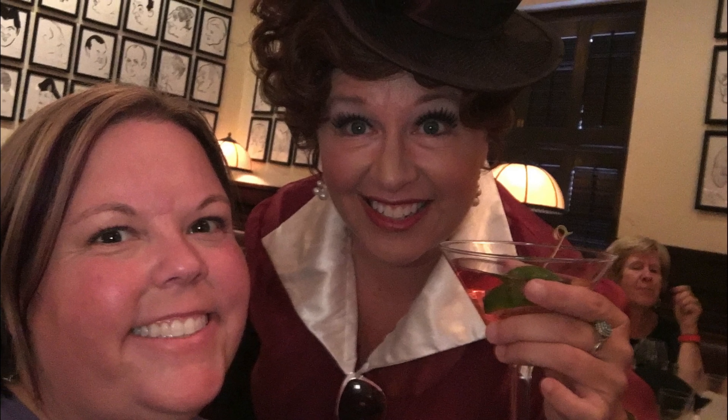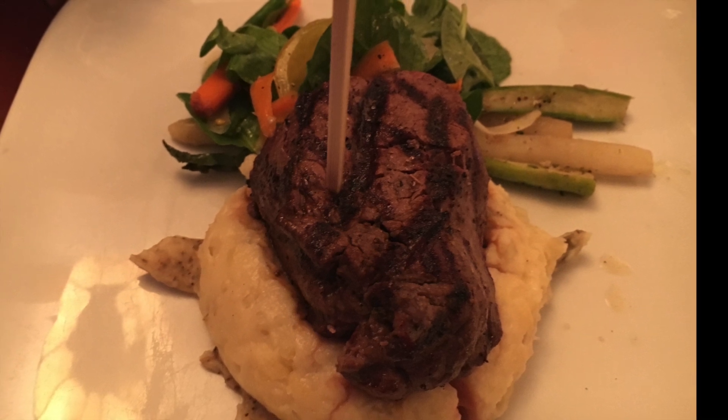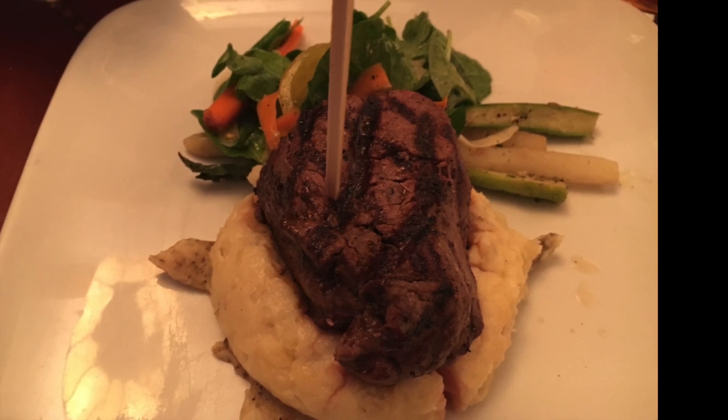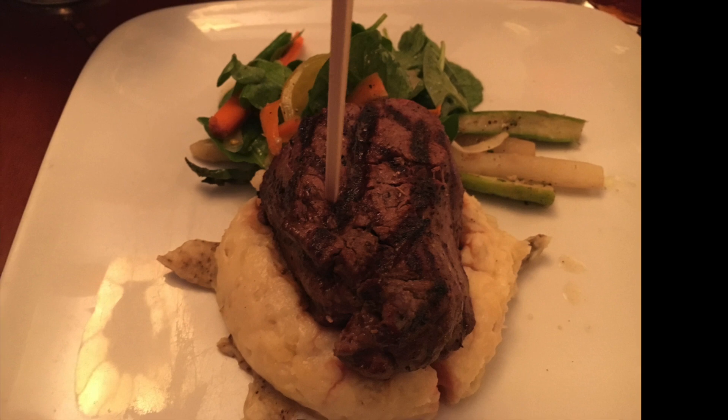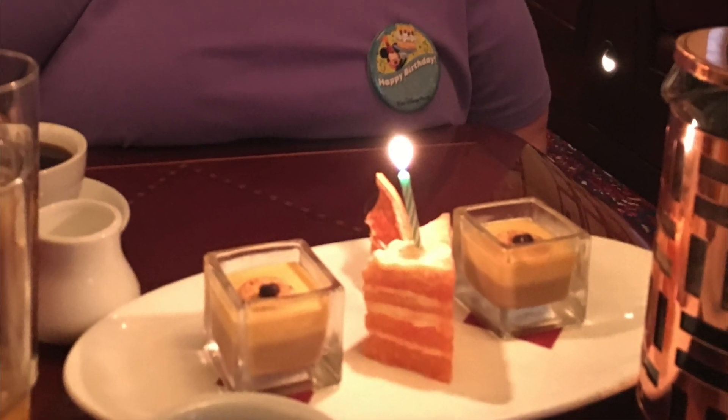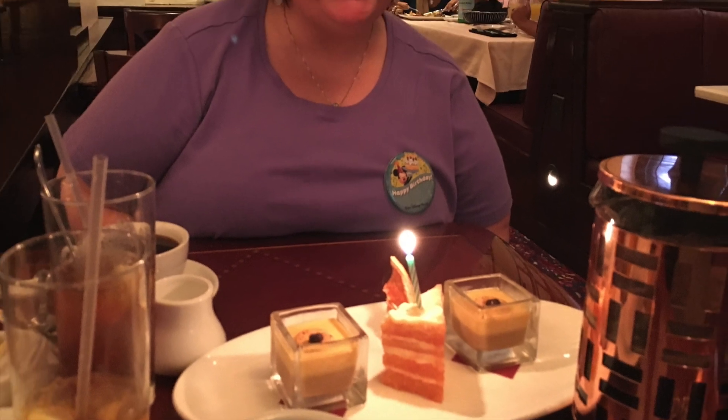We ate at the Hollywood Brown Derby, and one of the citizens of Hollywood came to wish me happy birthday. Cheers! Since it was my birthday, I selected the filet mignon for lunch. It was one of the very best filets I've ever had in my life — and I've eaten at places such as Brennan's and Commander's Palace in New Orleans. This was definitely better. We had fresh French press coffee and their dessert trio, picking two different flavors: the signature grapefruit cake and an espresso-flavored crème brûlée.